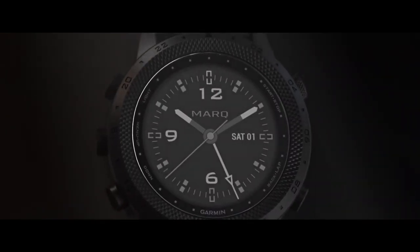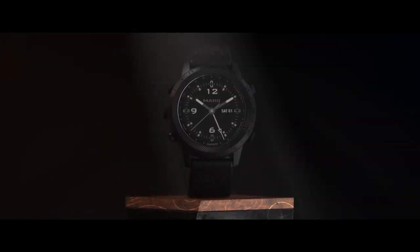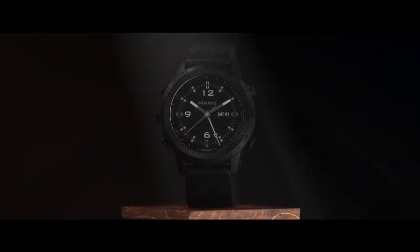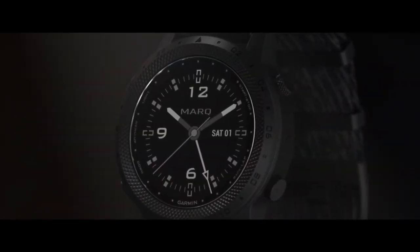That's Mark Commander, the refined, rugged tool watch with mission-critical data displayed right at your wrist. Operators who serve with honor and dignity have a watch that does too.